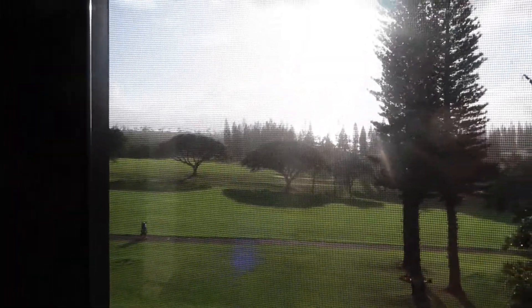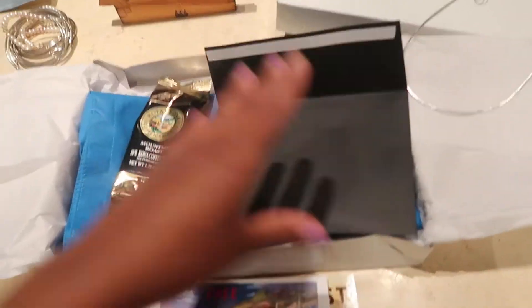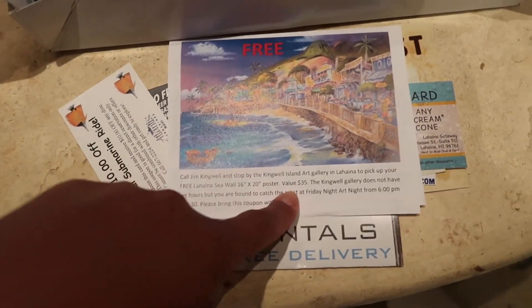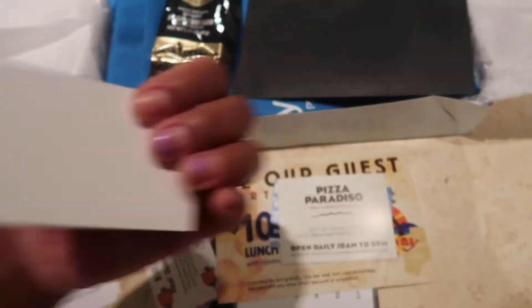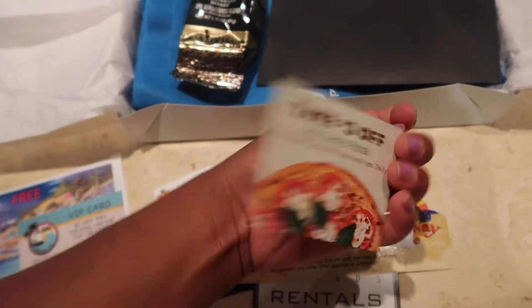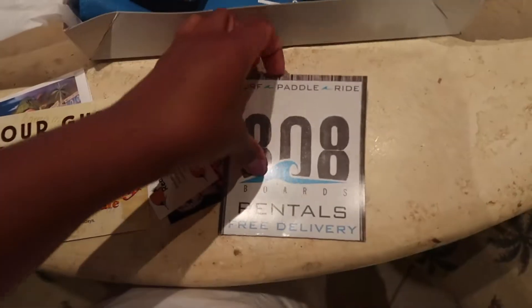You can see the beach over there, and I'm pretty sure Honolulu Bay is over there. There's a desk with a router right next to it and a printer. I just opened this envelope — it says Aloha on the front. I can see that we can get a free 16x20 poster, a value of $35. They also give you a bunch of little cards, like $1 off any island cream or cone, $3 off any large pizza, and $10 off a lunch or dinner.